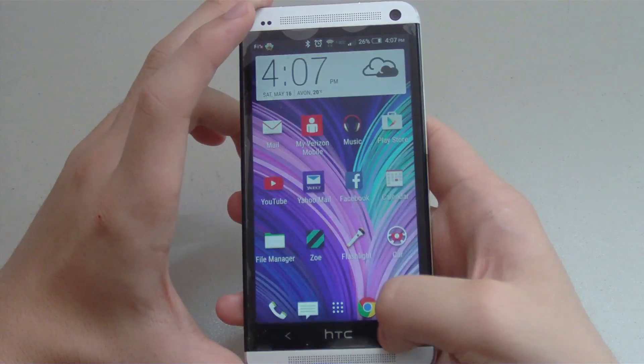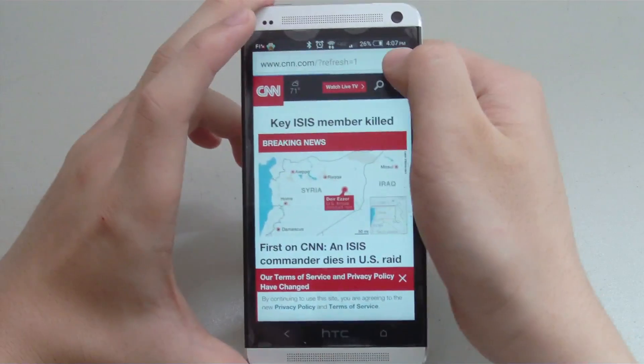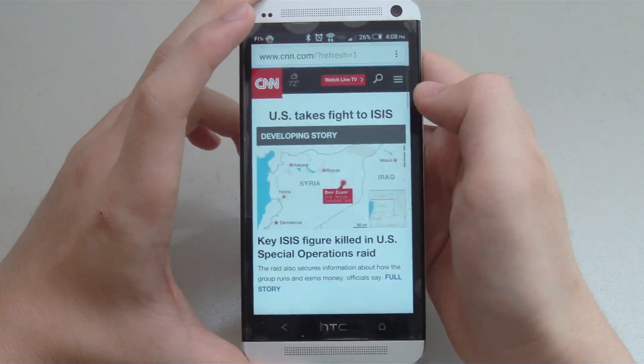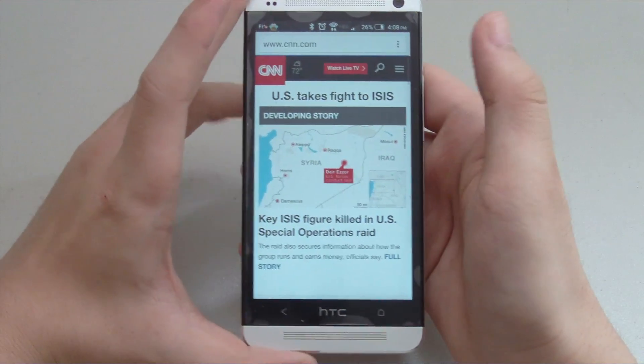Android Beam, which is the option to share content with NFC, has been added with the update. To take advantage of it — let's say I want to share this webpage — all you need to do is enable NFC and tap it with the device you want to share.